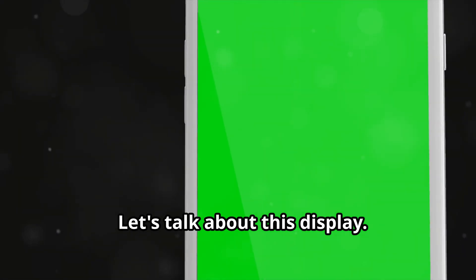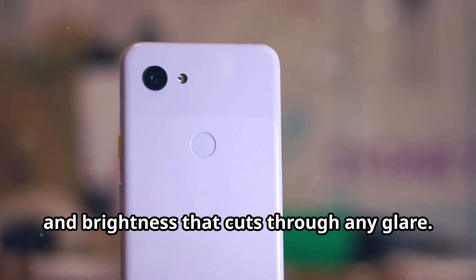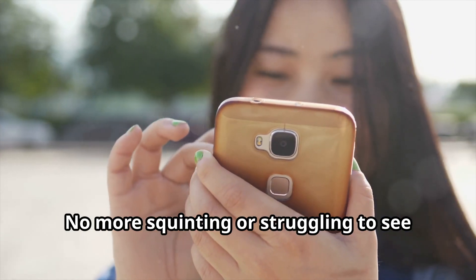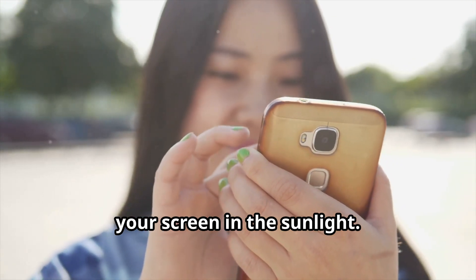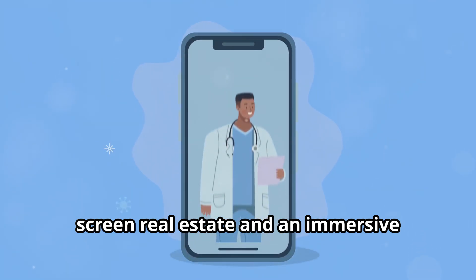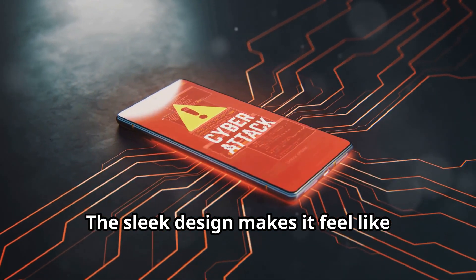The display is gorgeous — the colors are so vivid they almost pop out of the screen. We're talking super high resolution, perfect color accuracy, and brightness that cuts through any glare. Whether you're indoors or outdoors, the display remains stunning. No more squinting or struggling to see your screen in sunlight. And the bezels are almost gone — the edge-to-edge display gives you more screen real estate and an immersive viewing experience. It's like the image just floats on the front of the phone.